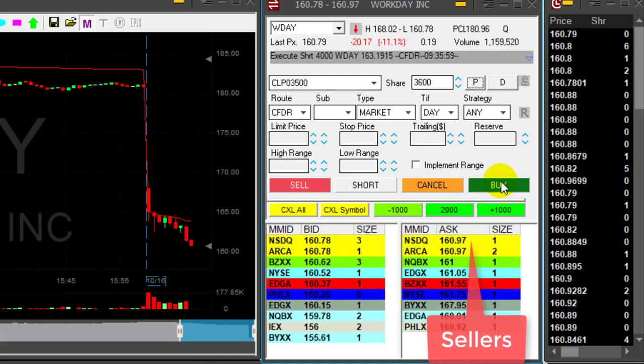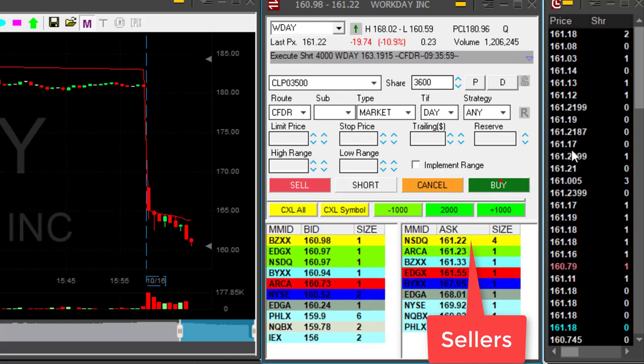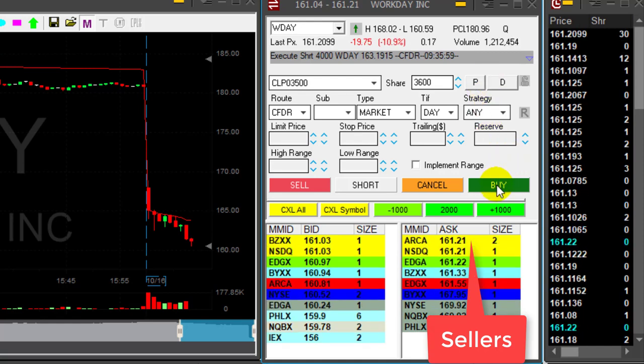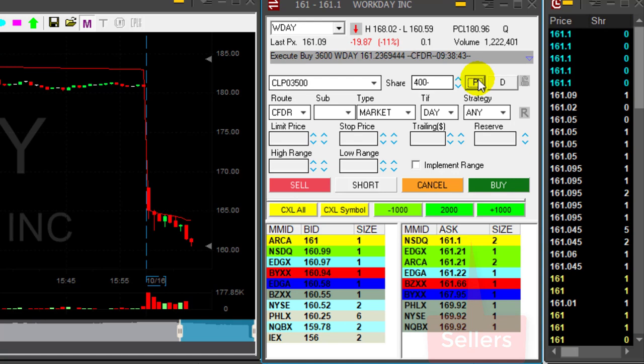Yes, we did — look at the sellers now under $161. If they're going to pull back over $161, I'm going to click the button. You just saw the sellers moving up a few cents over $161, and I clicked that button immediately.